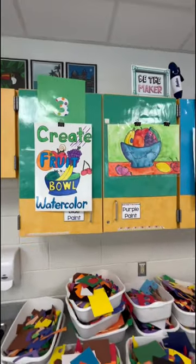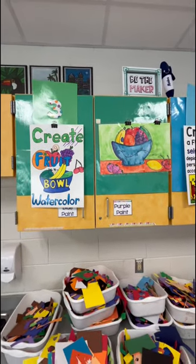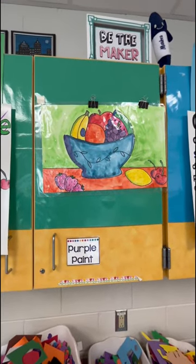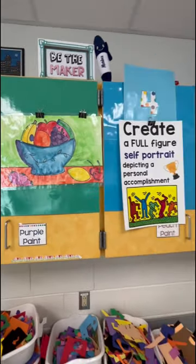Third grade has started on these fruit bowl watercolors — we're actually using tempera cakes. This week we talked about overlapping and students began to trace those shapes.